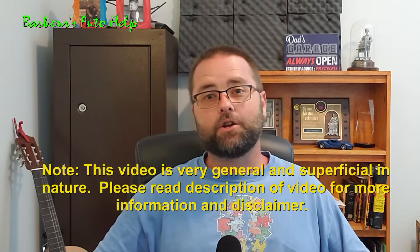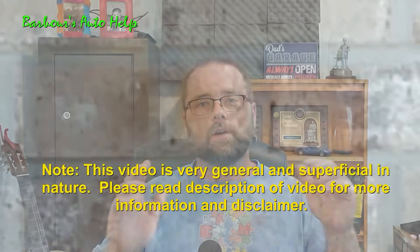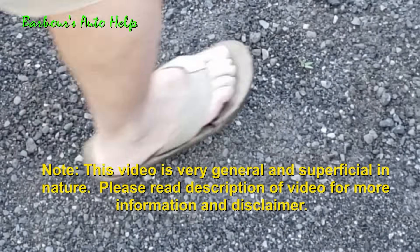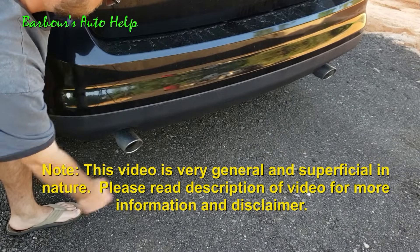Hey, what's going on folks? This is Keith and you're watching Barbara's Auto Help. Thank you so much for watching. In today's episode, we're going to be talking all about smoke. I would never encourage anybody to start smoking — bad thing to do. I'm talking about the smoke that might come from the tailpipe on your automobile.